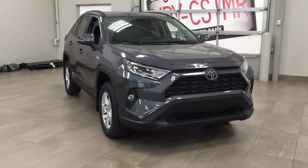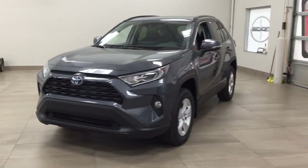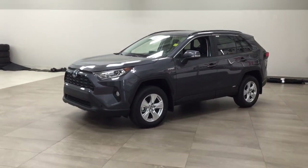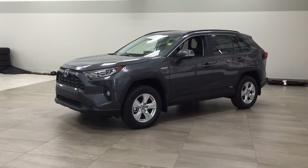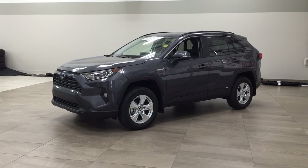Thank you so much for watching this video today. If you have any questions, please visit us — we're located at 31 Automall Road in Sherwood Park, Alberta, Canada. Our phone number is 780-410-2455, or please visit our website at sbtoyota.com to reach us by email. Once again, thank you so much for watching. If you have any comments or additional questions, please leave them in the comment section below. Make sure you have a great day and I hope to see you next time.